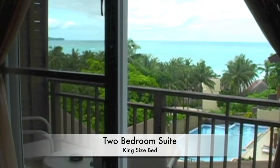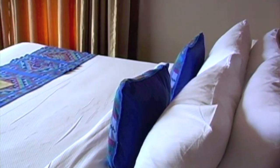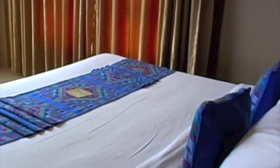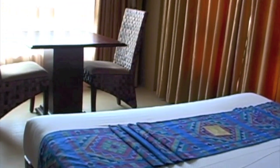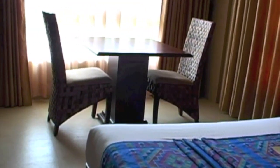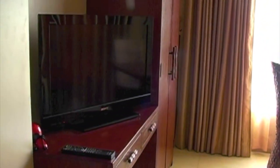Here we're looking at a two-bedroom suite. This room has a large king-size bed. We see the bed area with large glass windows, doors, dining table, and all modern amenities — flat screen TV, air conditioning, cable.